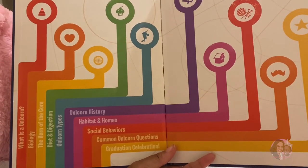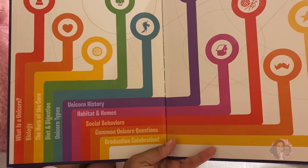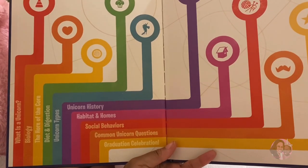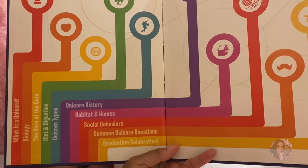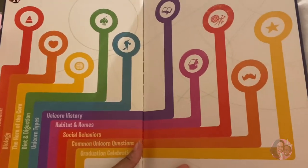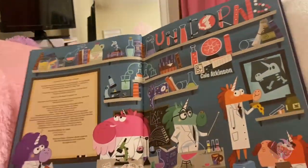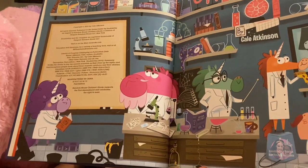Let's get back to the book. The table of contents includes: what is a unicorn, biology, the horn, diet and digestion, unicorn types, unicorn history, habitat and homes, social behaviors, common unicorns, common unicorn questions, graduation and celebration. Wow, this is gonna tell us a lot about unicorns, Melanie! I know all of them — okay, well don't tell us because we're just now finding it out.